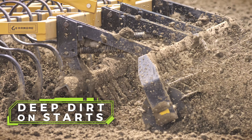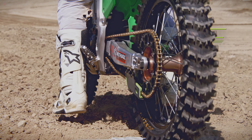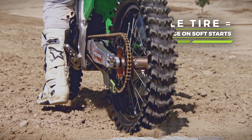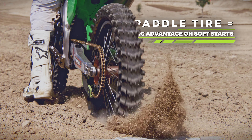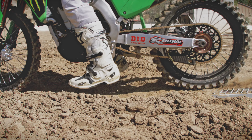The tracks are groomed deeper than they used to be. The starting lines are deeper, and it's so critical for riders to get a good start. So you're seeing more and more riders go towards that scoop tire. In outdoors, the hardest part is we want to be able to develop our chassis to be able to run the paddle tire as much as possible.